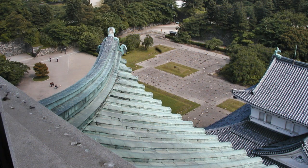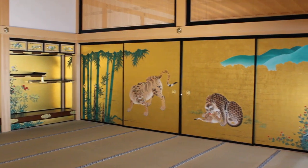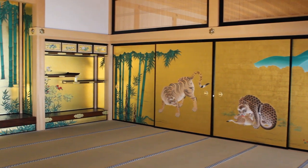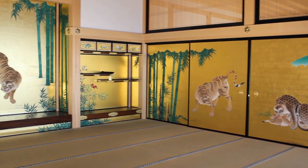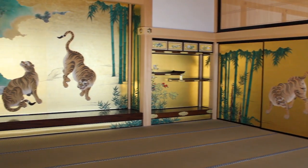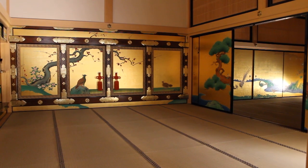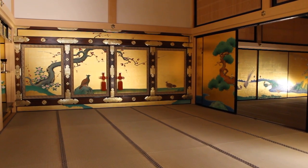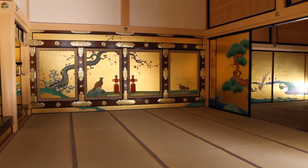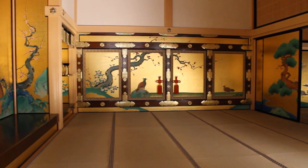Another building that got burned to the ground was the Honmaru Palace. One of the great things to come out of it is that the sliding screens, which were covered in gold and beautiful artworks, were actually stored in a little storehouse at the back of the castle. We did lose the structure, but many of the artworks had been preserved. They've since made reproductions of those and started rebuilding the Honmaru Palace.